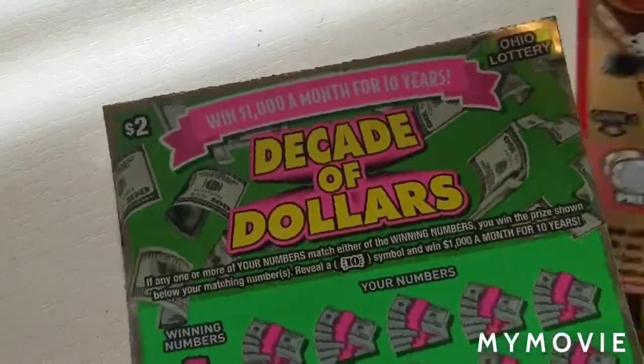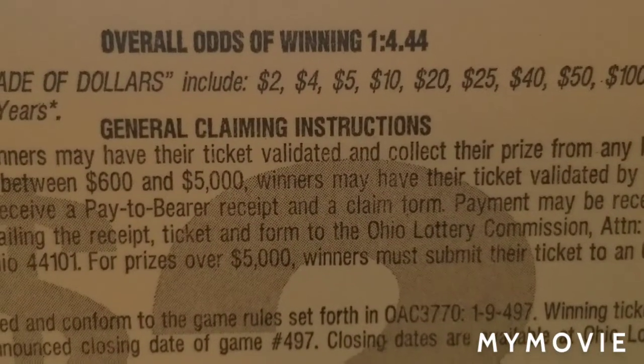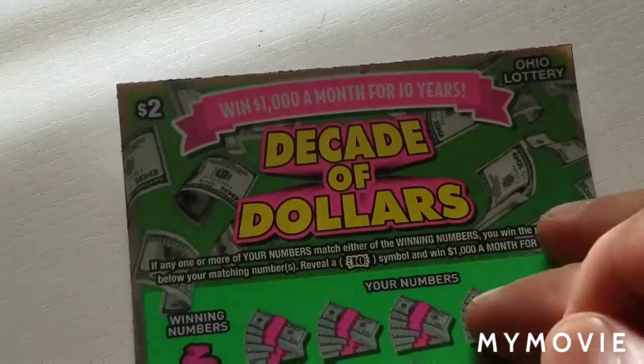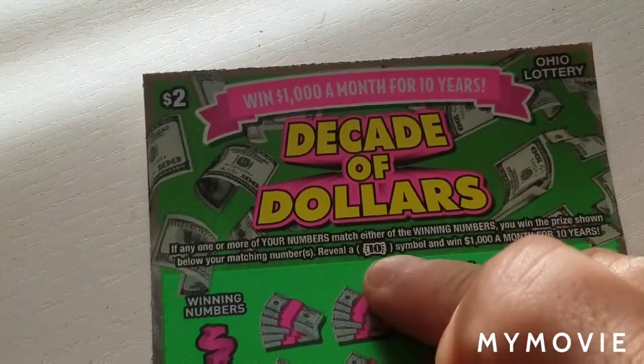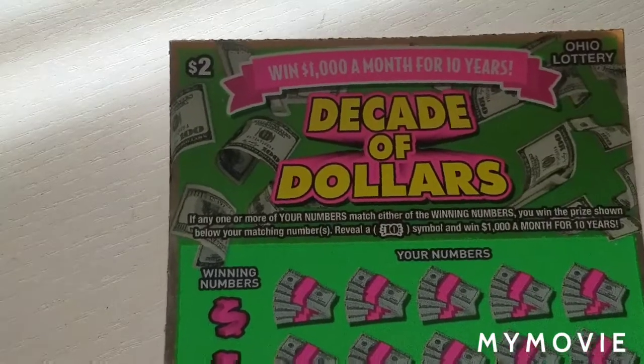So moving this over here — Decade of Dollars, one out of four point four four. We're looking for this ten dollar symbol to win a thousand dollars a month for the next ten years. Let's see what our winning numbers are.